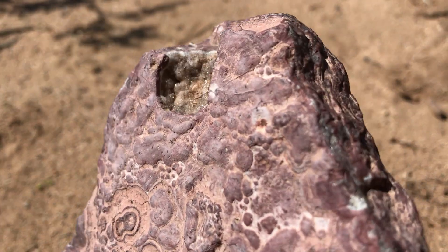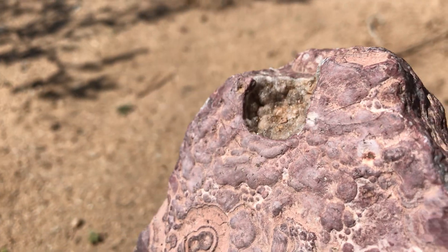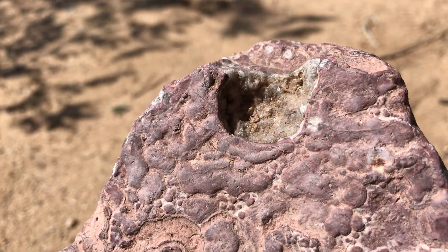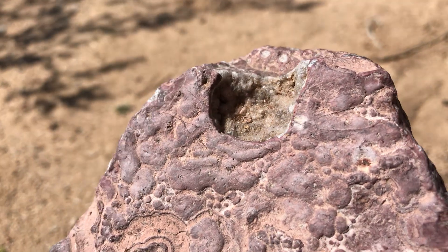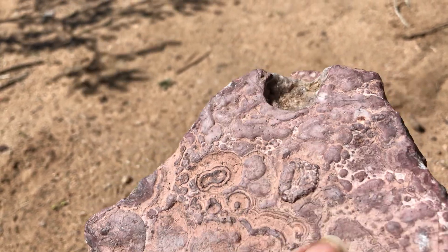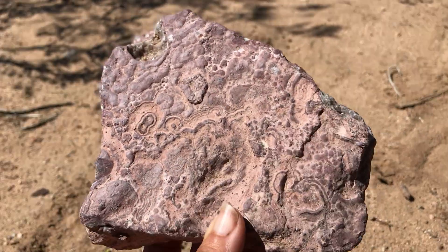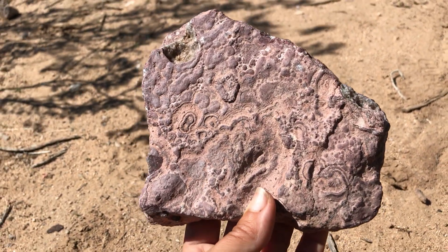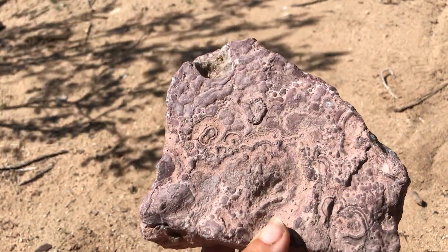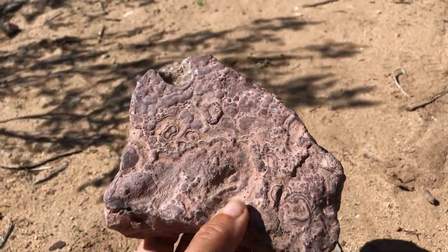You can see up there kind of some nodules forming, and right there there was a little divot where you can see some sparkling — yeah, we can see some crystals in there. Today let's just look at the whole thing. What do you even know what kind of rock this is? What is this? A rock? Some kind of interesting mineral? Fossils? What is this?